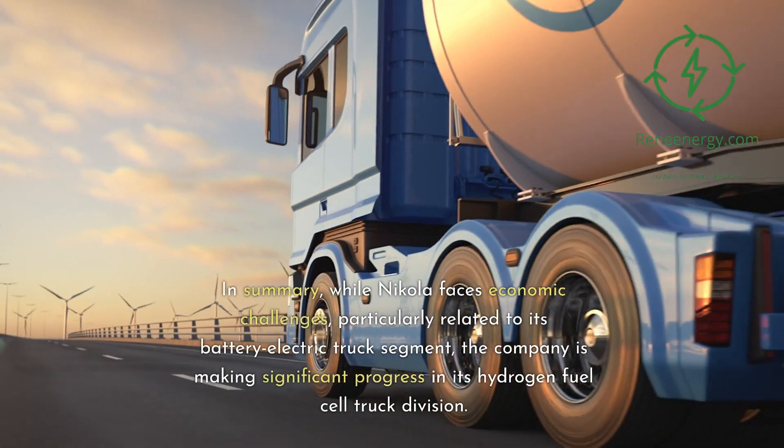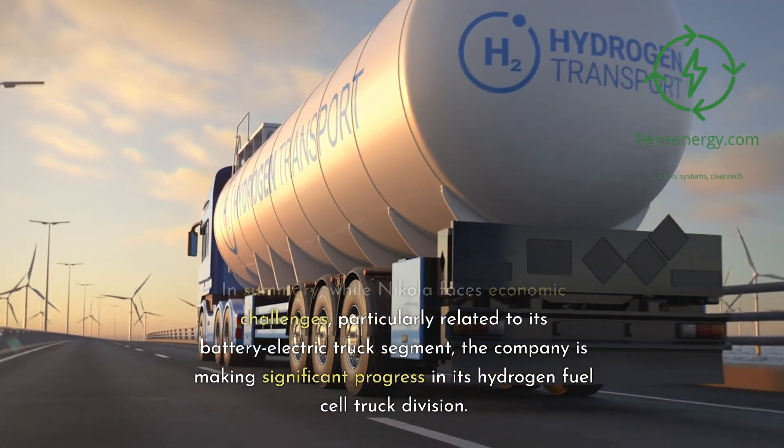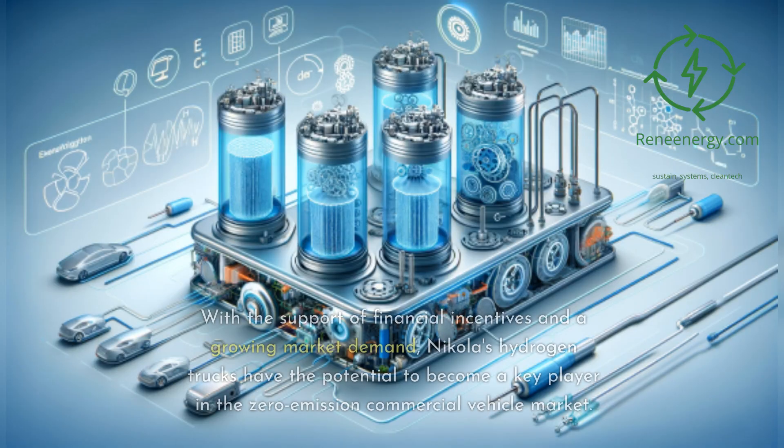In summary, while Nikola faces economic challenges, particularly related to its battery electric truck segment, the company is making significant progress in its hydrogen fuel cell truck division. With the support of financial incentives and a growing market demand, Nikola's hydrogen trucks have the potential to become a key player in the zero-emission commercial vehicle market.